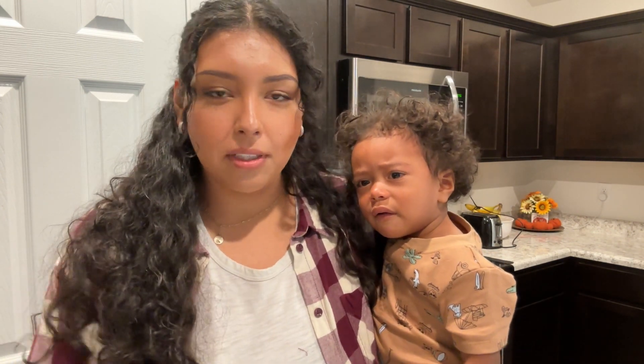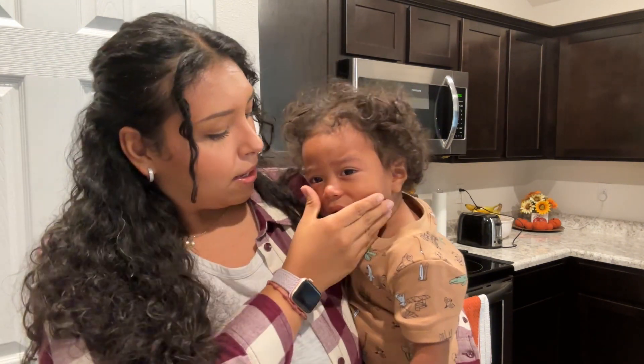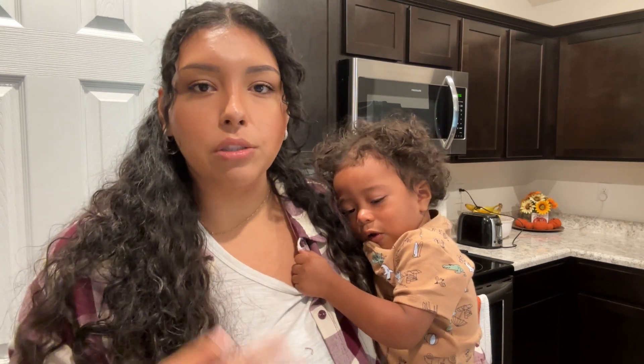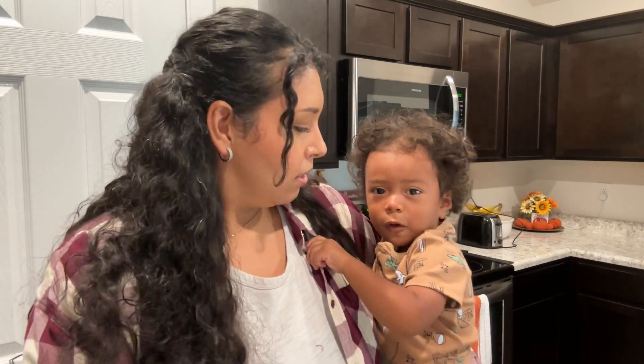I'm heading to the library because there's a book I saw on TikTok that I want to read — I'm really into thrillers. As soon as I shut the camera off Kingston knocked over a bar stool and got scared. The book is called 'Sometimes I Lie' and it's about a patient who fell into a coma but can still hear everything going on around her — sounds like a great book. I'm going to check it out and take Kingston to the park right behind the library.